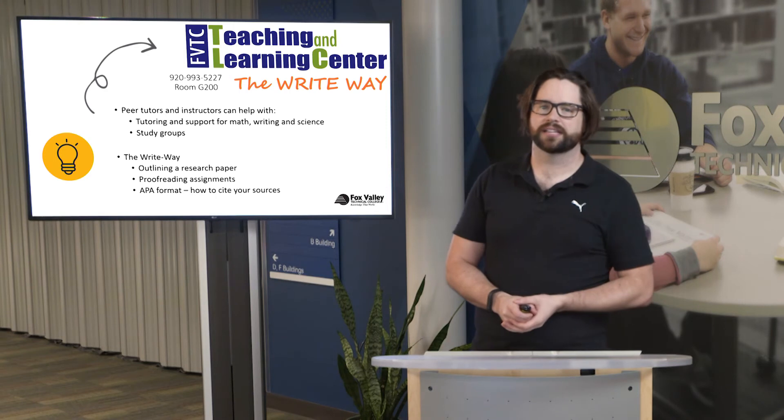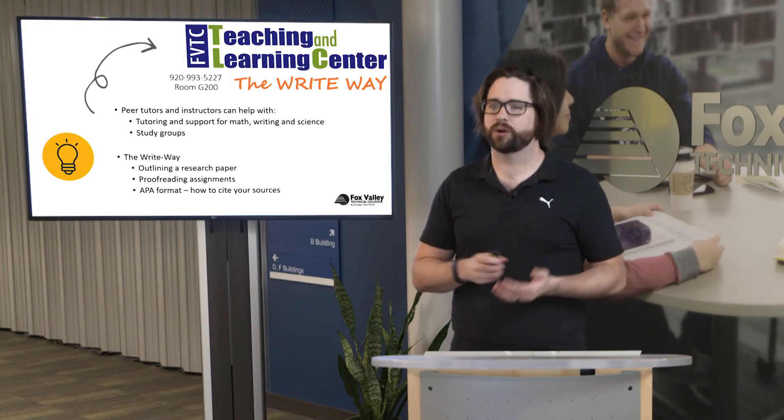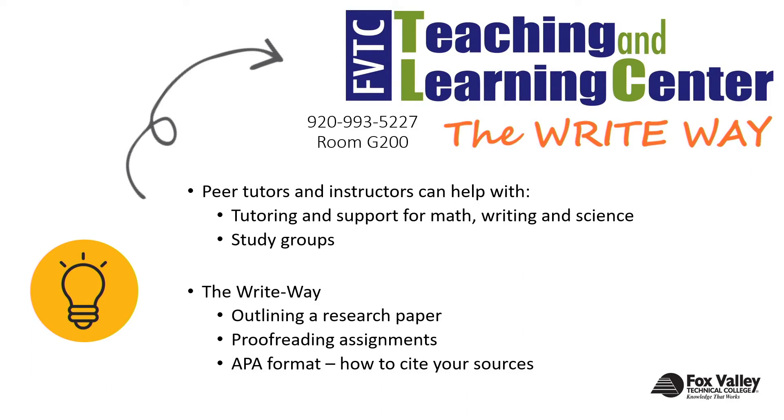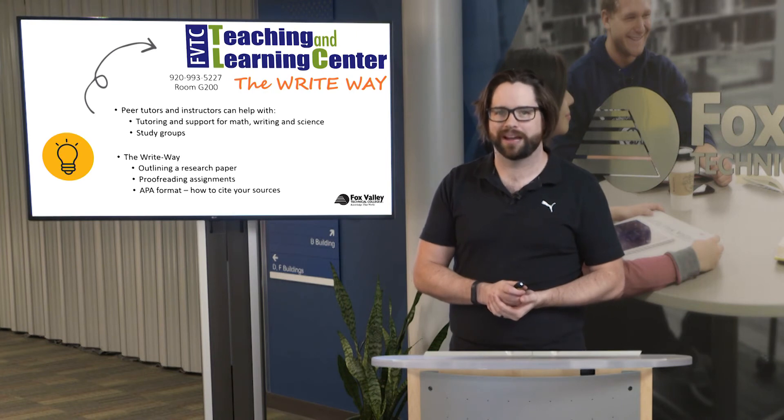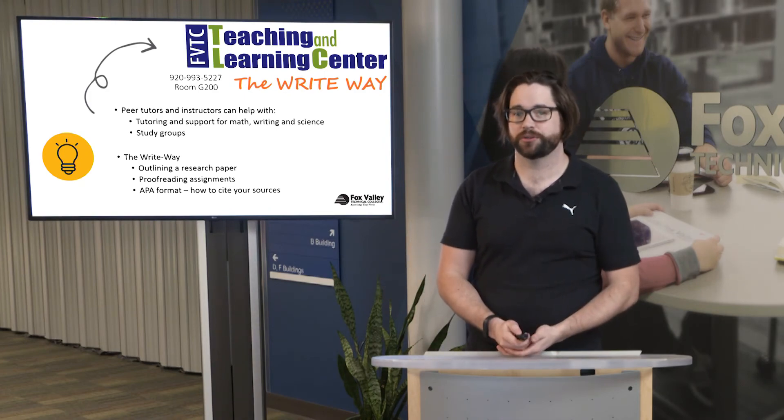Two great resources at Fox Valley Technical College that can help you as you jump into classes are the Teaching and Learning Center and something called the Write Way. The Teaching and Learning Center has peer tutors and instructors that can help with a variety of things including math, writing, science, and study groups. The Write Way can help with completing papers — not just for English Composition but other classes as well — including outlining research papers, proofreading assignments prior to submission, and APA format or other formats used within your classes.